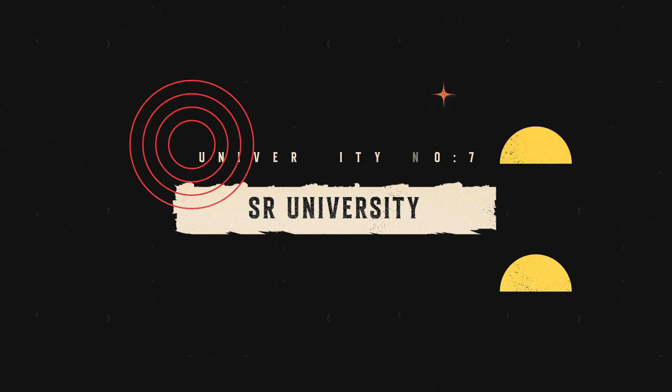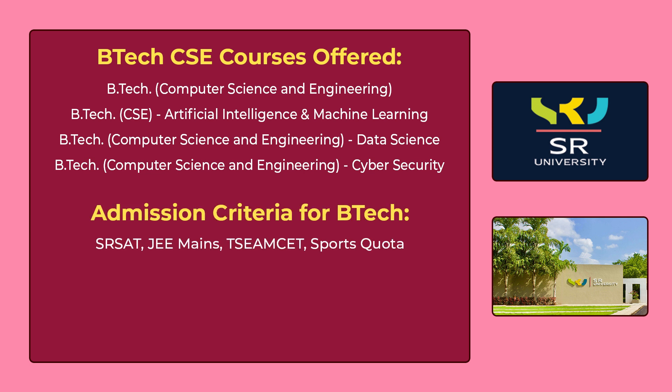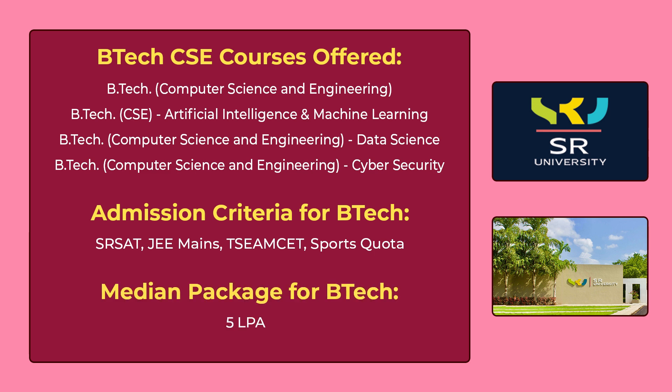The 7th university in our list is SR University Warangal. You can see the various B.Tech CSE courses offered by SR University on the screen. To get admission for these courses, you have to give SR SET, which is the university's own entrance exam, or JEE Mains or TS EAMCET, or you can get admission through sports quota. The median package for B.Tech is 5,00,000 per annum.